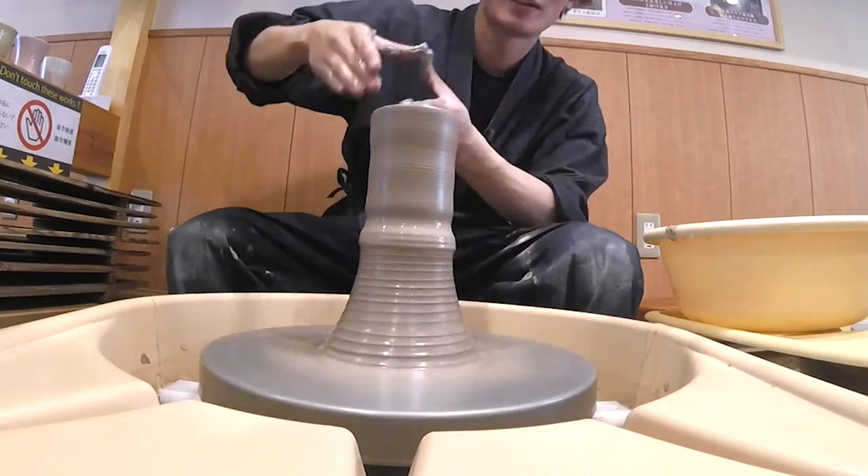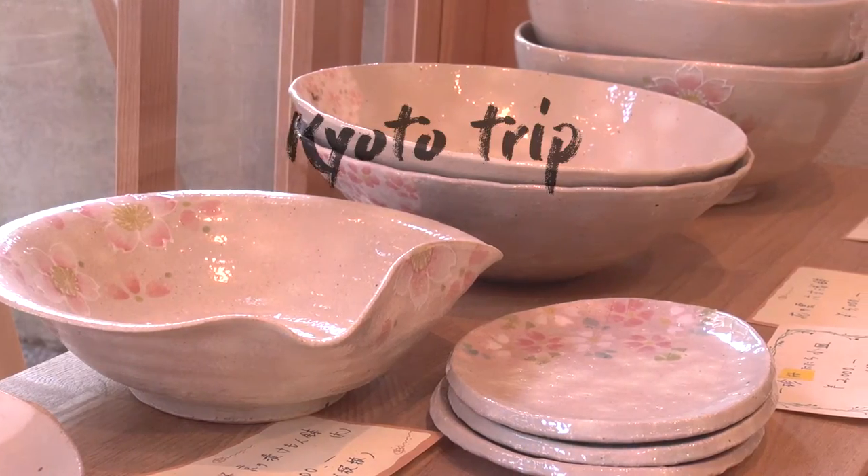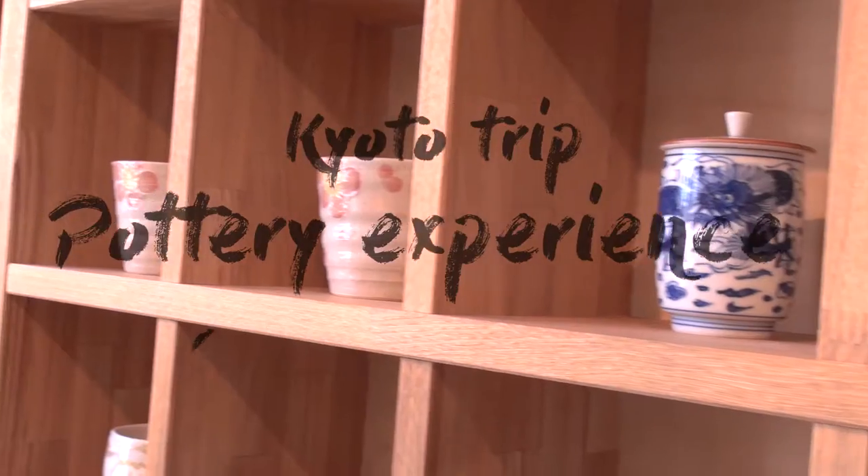Creating your own pottery is a great way to feel Japanese culture and makes your Kyoto experience more enjoyable. Let's create our own special Kyoto souvenir.